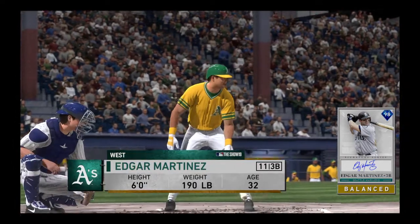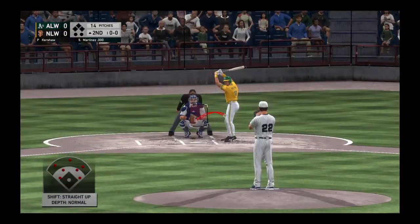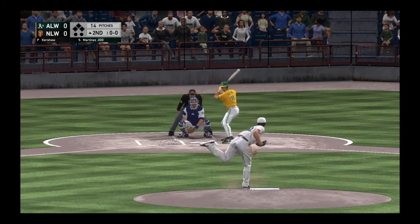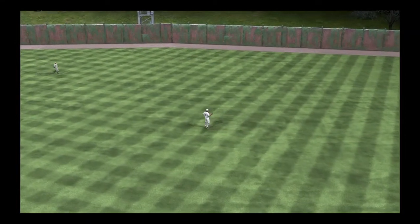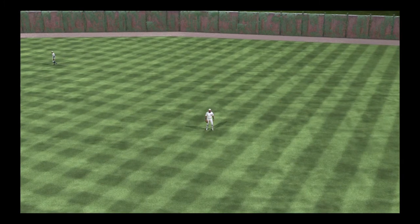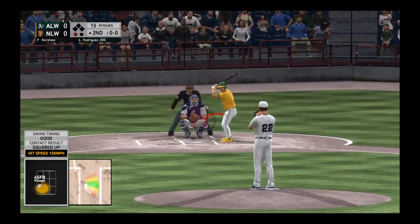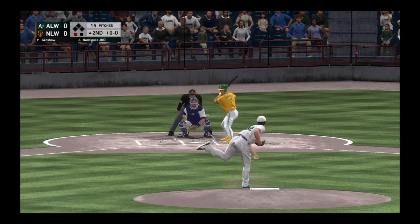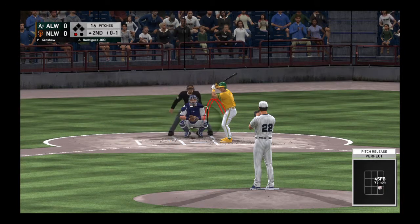And that'll bring in DH extraordinaire Edgar Martinez, as it'll be 5, 6, and 7 due up to kick off the second inning. Takes this the other way to right. Gwynn is there, one away. So the bases are empty with one man gone. And set to stand in, perhaps the premier backstop of the last 20 years, the veteran Pudge Rodriguez. Strike one to start the at-bat.